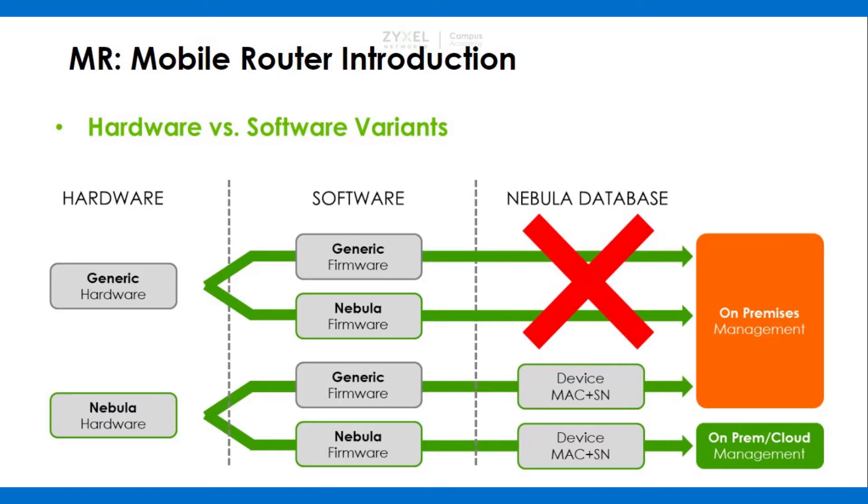Any older hardware purchased before the date of release will not be able to get cloud management. You can identify the new Nebula-aware hardware by the Nebula logo, and it also comes with a Nebula Control Center professional license.